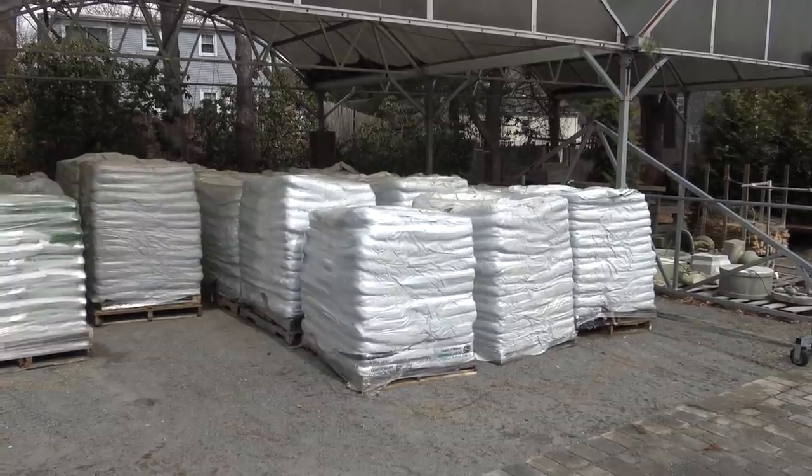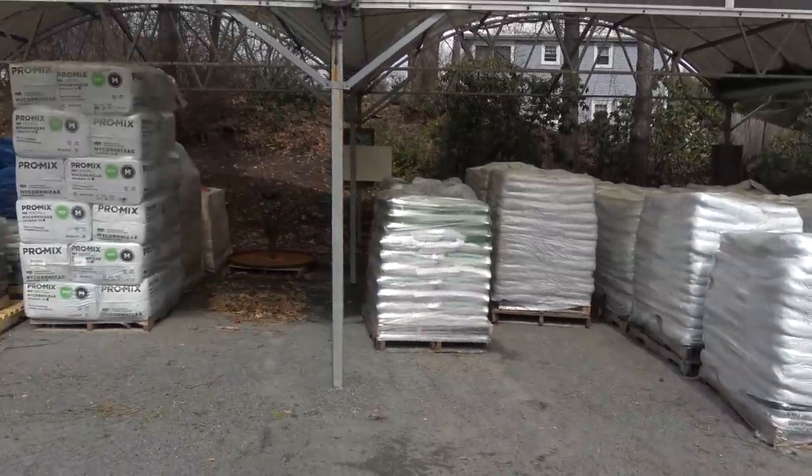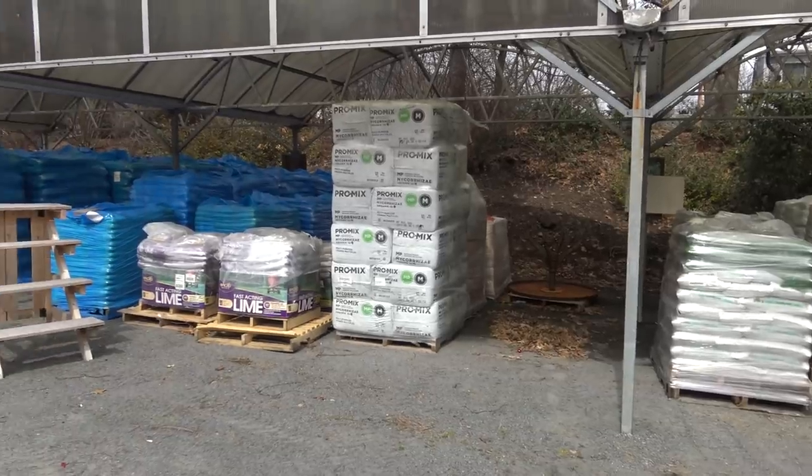Next up we're going to a local nursery for plants and that sort of stuff, because I've been meaning to check out their selection of rocks and landscaping materials. One idea I've had for the past few months is to replace the sand in my turtle tank with small stone like stream or pond stone. Unfortunately this first place only has stuff by the bag, not by the yard.